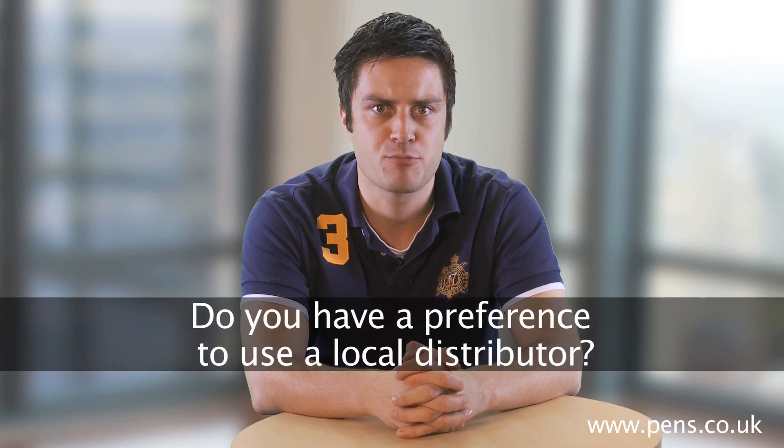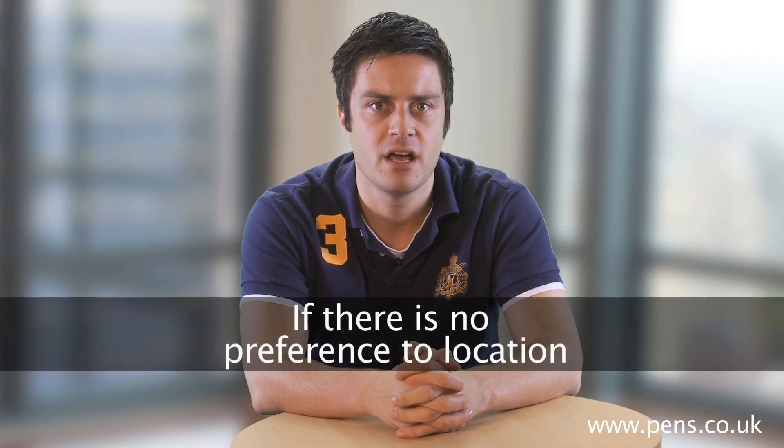If no distributor exists, our next question would be to ask if they have a preference to use a local distributor, in which case we would pass the lead onto an approved business in the local vicinity. If there is no preference to location, then the next step in the process would be to look at the past records for our distributors and see who has previously purchased the product that has been requested and pass the enquiry to them.